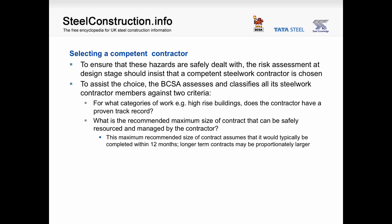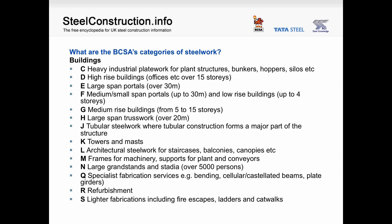Selecting a competent steelwork contractor. To ensure that these hazards are safely dealt with, the risk assessment at design stage should insist that a competent steelwork contractor is chosen. The BCSA assesses and classifies all its steelwork contractor members against two criteria: what categories of work — for instance high-rise buildings — does the contractor have a proven track record in, and what is the recommended maximum size of contract that can be safely resourced and managed by the contractor? This maximum is based on a typical contract completed within one year; longer term contracts could be proportionately larger. The BCSA's categories cover building types from heavy industrial platework through to lighter fabrications, and high-rise buildings are split — those up to four storeys differ from those from five to fifteen storeys. The fifteen-storey limit aligns with risk assessment categories in the approved document.